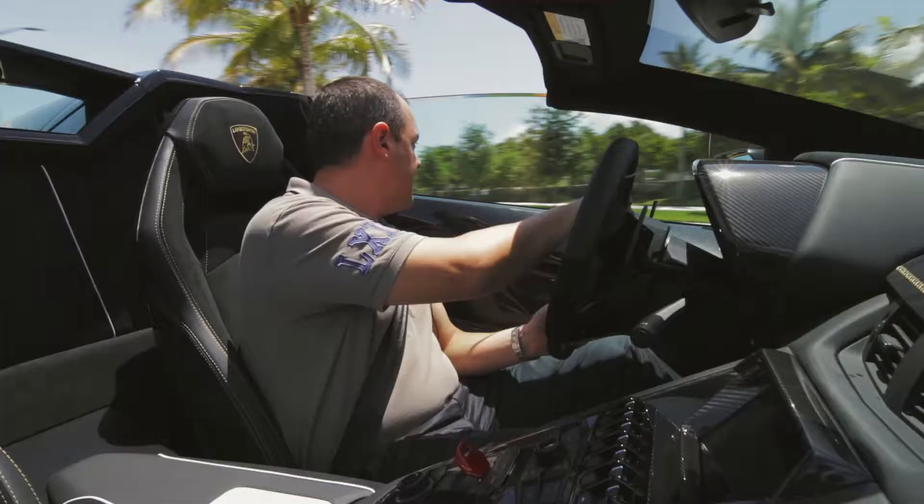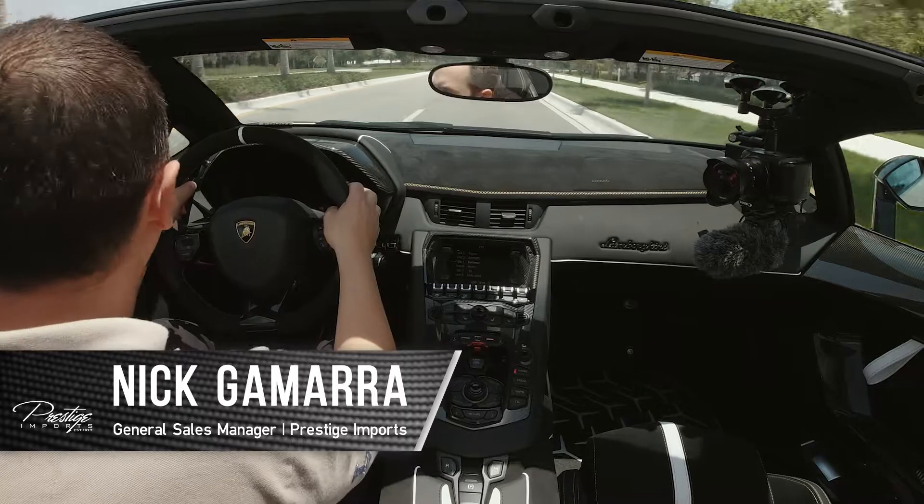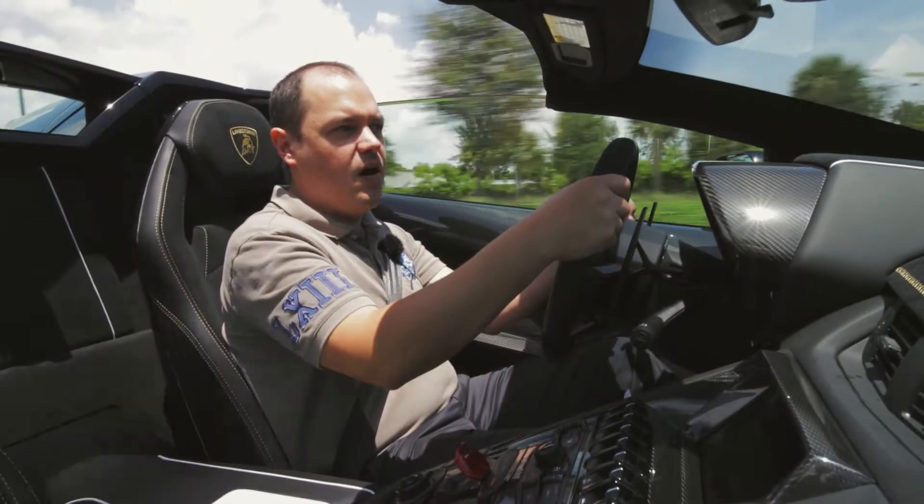My name is Nick Amaro and I am the General Sales Manager at Prestige & Imports in Lamborghini of Miami. Today I'd like to introduce you to the Aventador SVJ Roadster on test drive.